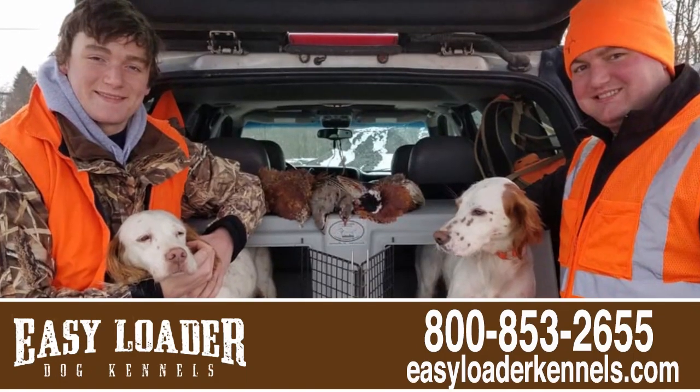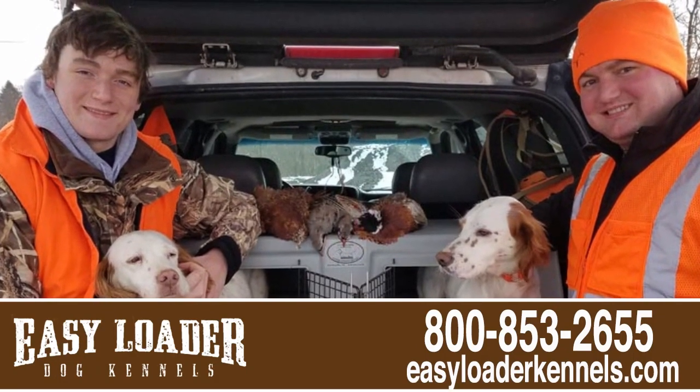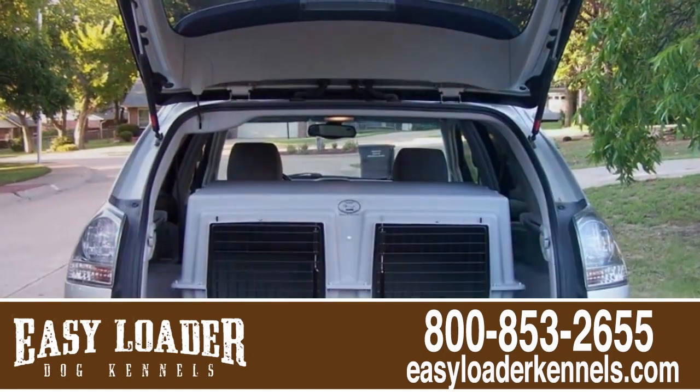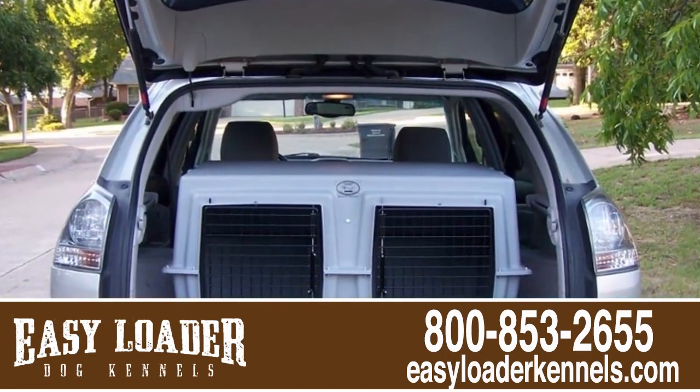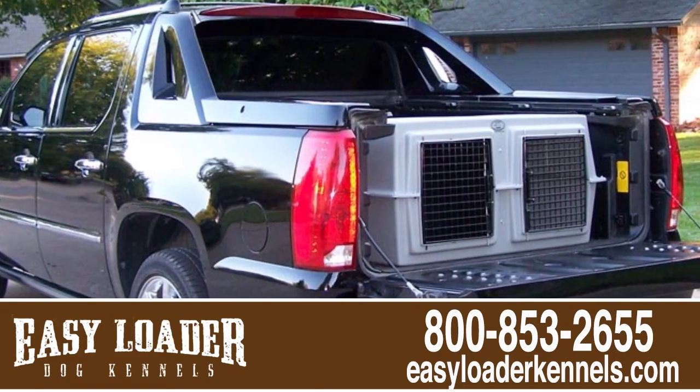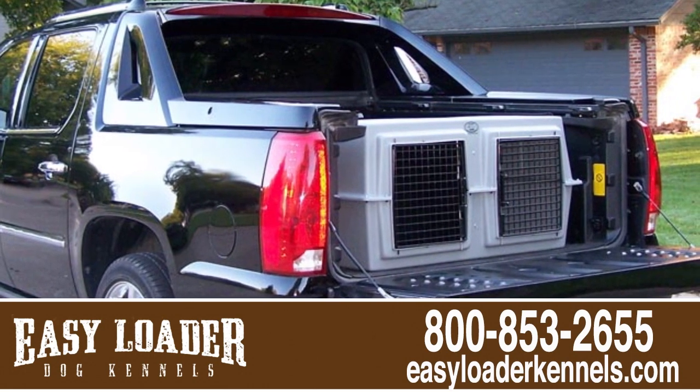Available in two styles and multiple sizes, they fit between the fender wells of a full-size pickup. And our Deuce model fits between the fender walls of all compact pickups and in the cargo area of most SUVs.